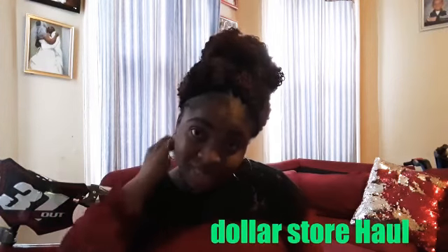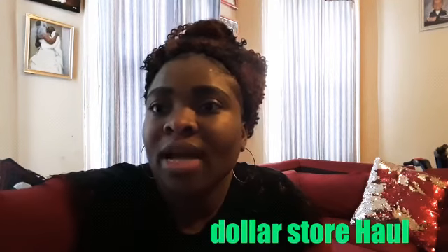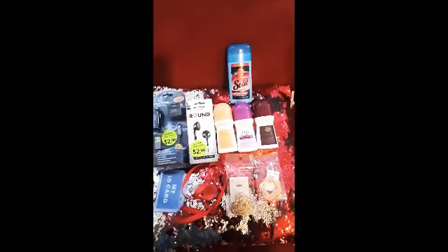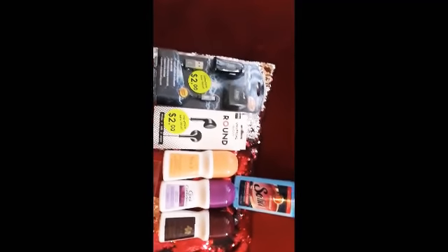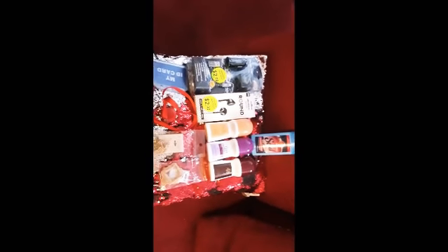That's it for the dollar store haul! Let me show you guys all the stuff I got again. Here's another look at everything — the dollar store haul: ID badge, the earrings, and all the other items. That's all the stuff that I got.